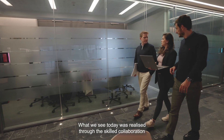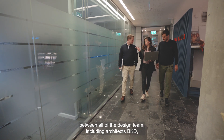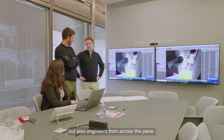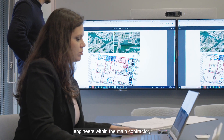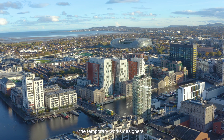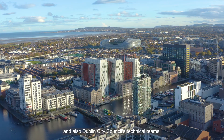What we see today was realized through the skilled collaboration between all of the design team, including architects BKD, the client Savills, the funders NAMA, and engineers from across the piece — from ARP with a full detailed design scope, engineers within the main contractor, enabling works contractor, specialist subcontractors, the temporary works designers, the assigned certifier, fire engineer, monitoring team, and Dublin City Council's technical teams.